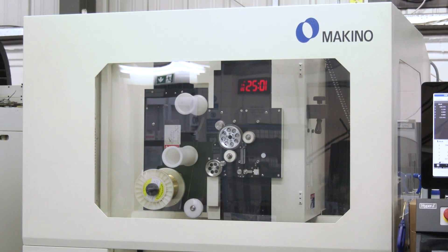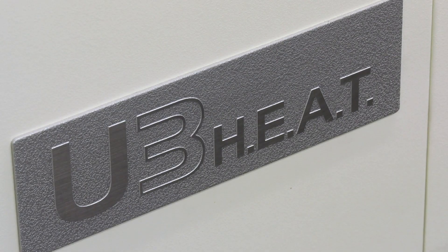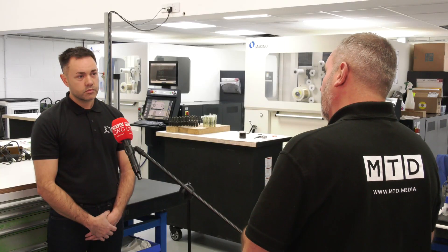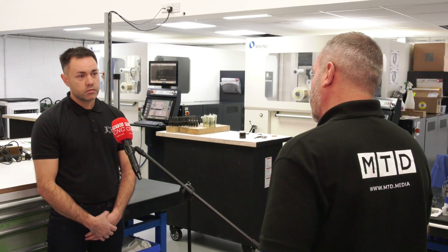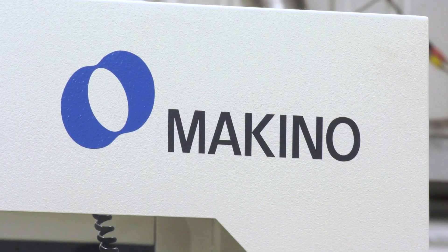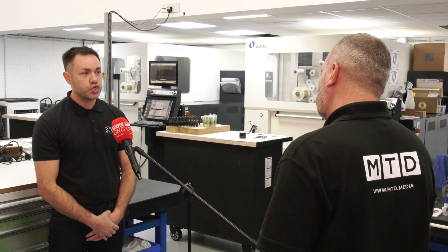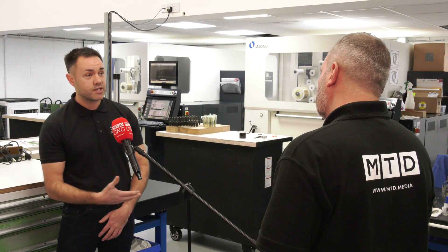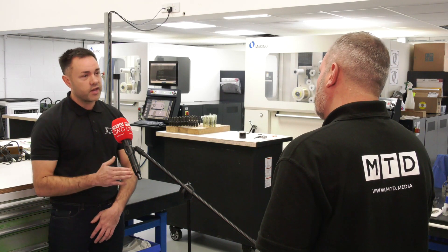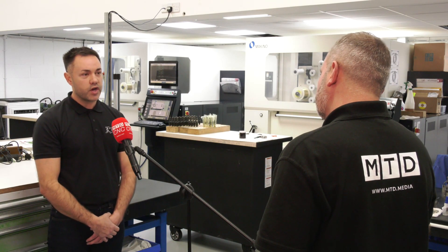You're very much future-proofed in your business. Looking into the future, with four machines in here, when you are looking for that next EDM solution, will it be through Makino with NCMT? Without a shadow of a doubt. Scott is quite new to NCMT, but we've had a good strong start and a great relationship, and I'm sure that will continue to build. When we need that next machine, they'll be the first on our list to call.